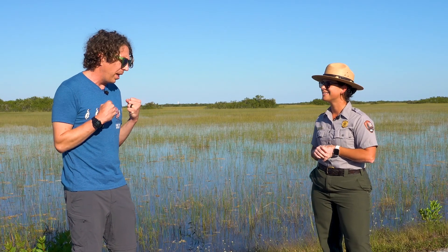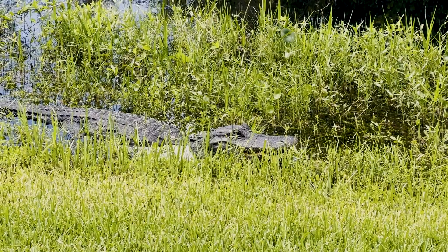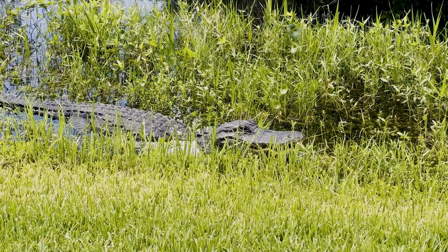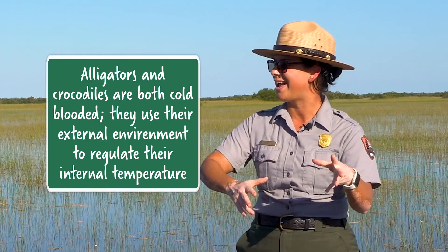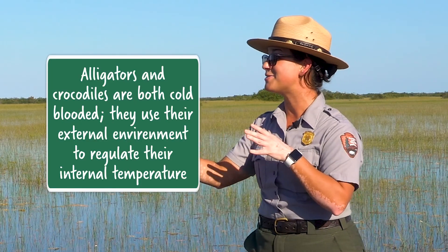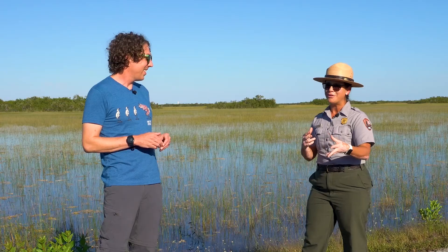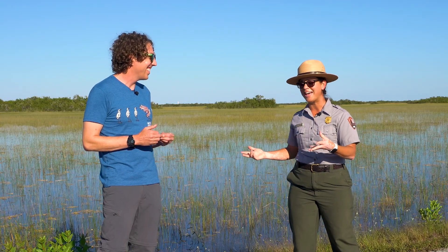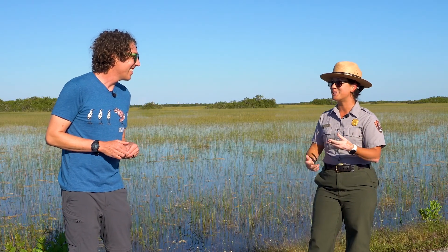Osteoderms or scutes for short. So it sounds like basically armor plating that keeps anything from really attacking it. Oh, absolutely. It's double-sided — they have these double adaptations. These osteoderms are like solar panels that help warm up the alligator, but at the same time they act as armor. Alligators aren't really good at using their words when they get upset — they kind of use their teeth a little bit. So those osteoderms are amazing defenses for these alligators too.